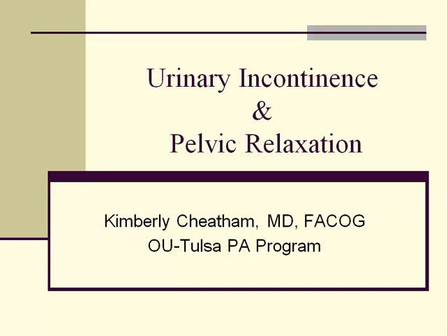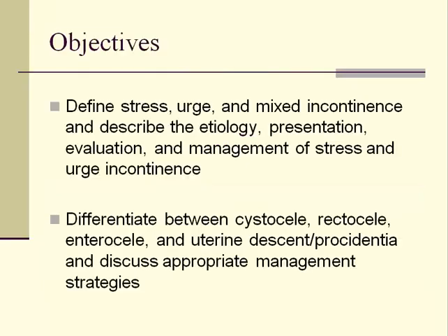Hello and welcome to this presentation on urinary incontinence and pelvic relaxation. My name is Dr. Kimberly Cheatham. The objectives for this presentation are listed here.